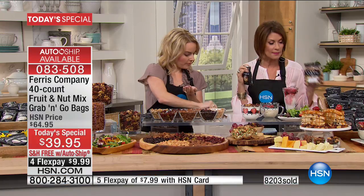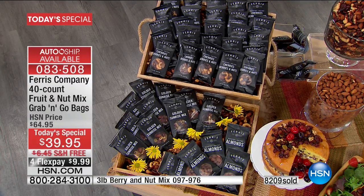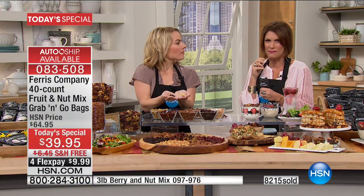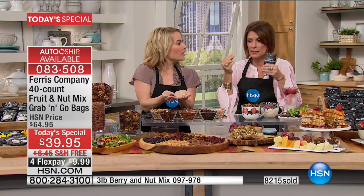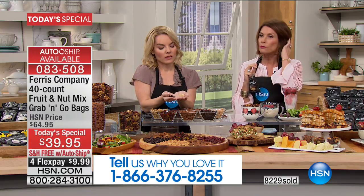Already over 8,200 of you have made this choice, and most of you are making the auto ship choice. So if you want the auto ship, that is available right now. I want you to understand something very important that has happened: nuts and fruits have gone up in price. We have held back as long as we possibly can. This is the last day to get this price on an offer like this, including our three pounds as well. If you get it on auto ship, you are locking in that price. For seven years we have held our prices, but it has now come to the point where things are going to change.